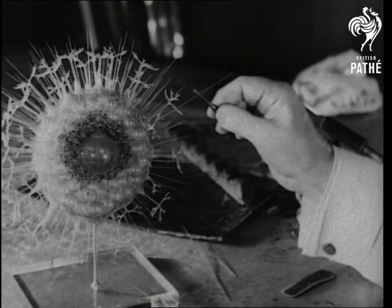The protozoa, the lowest form of animal life, lives in drops of water by the millions.